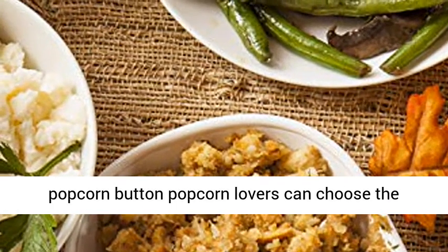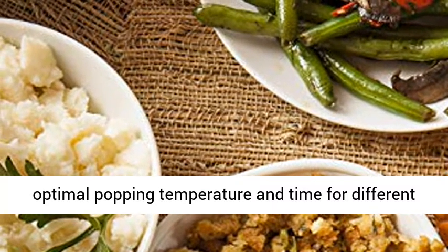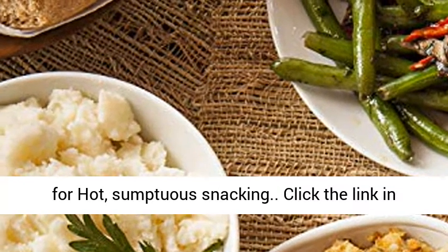3-Level Popcorn Button — popcorn lovers can choose the optimal popping temperature and time for different microwave bag capacities: 3.2, 2.7, or 1.5 oz for hot, sumptuous snacking.